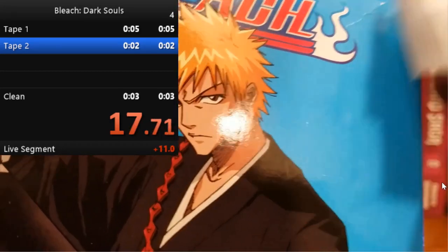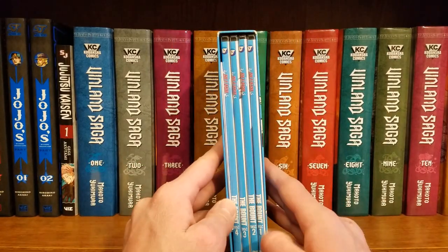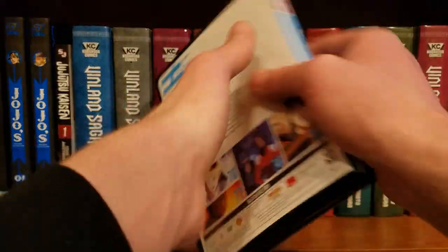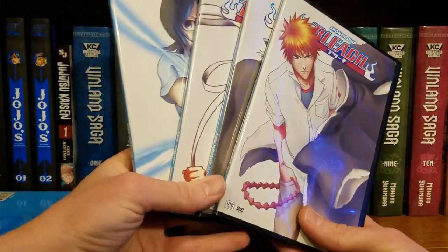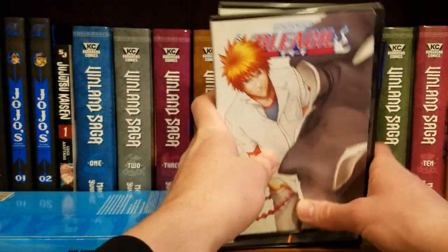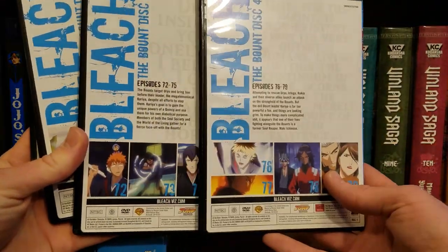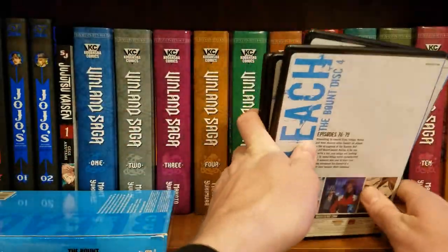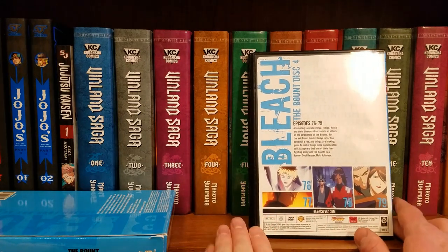All right, here's Season Four Part One — different packaging this time. This is when they stopped using those really cool flip-book style ones and started using just thin DVD cases. Not a big deal, it still has the same outer box type, so it's not that big of a deal. Season Four Part Two uses a normal DVD case entirely, so it's not like it's possible to be consistent anyway.